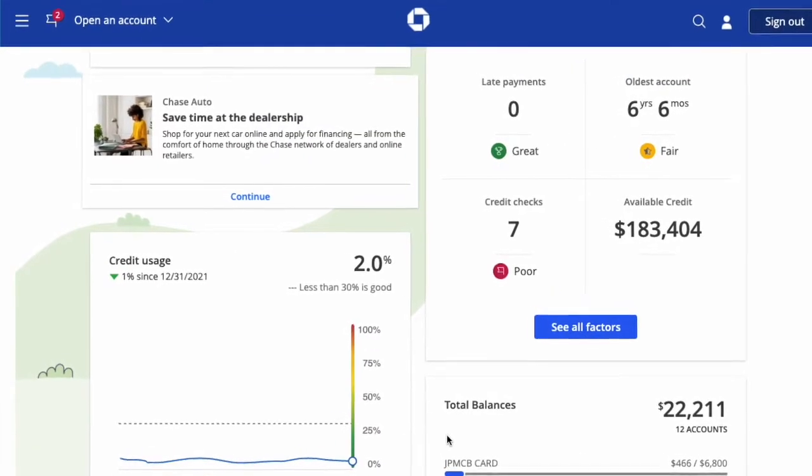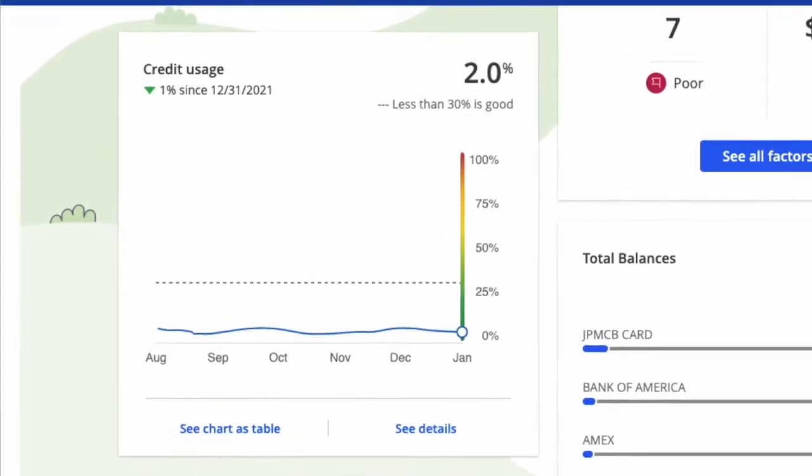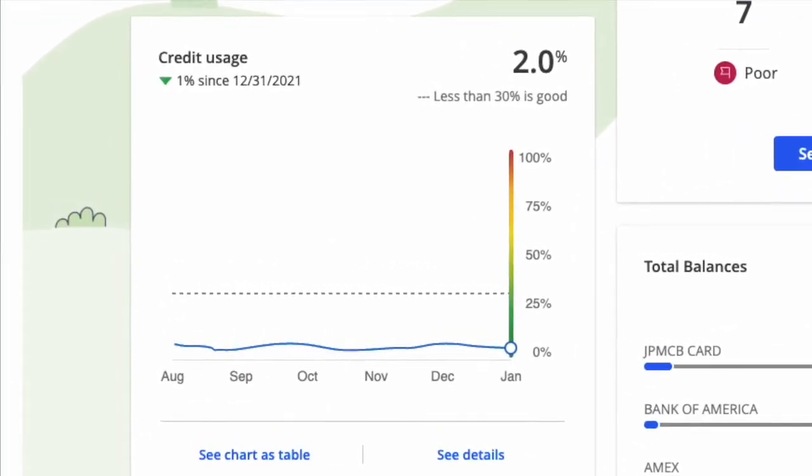Then you can track your credit utilization. For example, my credit utilization is 2%, which is good.